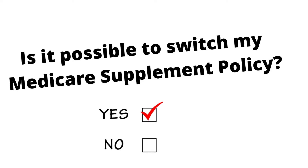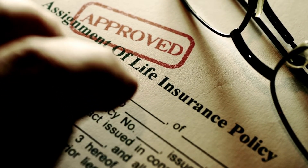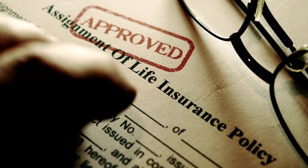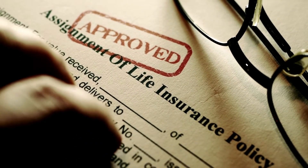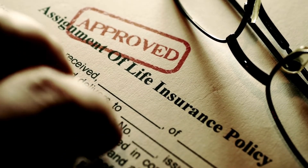Is it possible to switch my Medicare Supplement policy? Yes. People with Medicare Supplemental plans may switch anytime, but may face some restrictions if one doesn't have guaranteed issue rights outside of the one-time enrollment period. To change a policy, one must apply for a new plan. Once accepted, your present insurance company must be notified to cancel the current coverage.